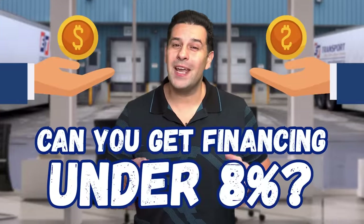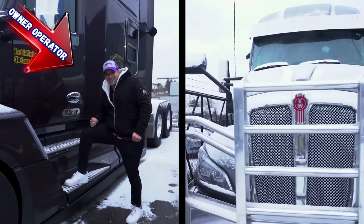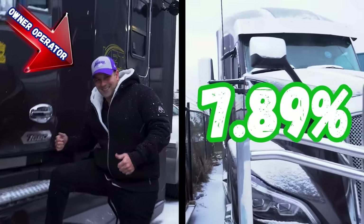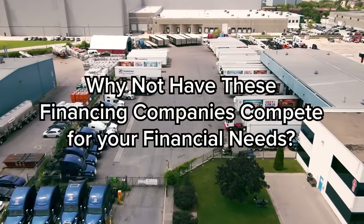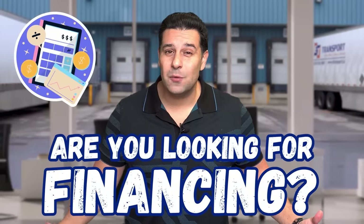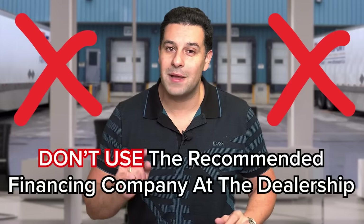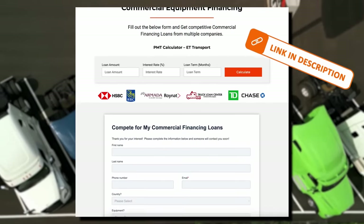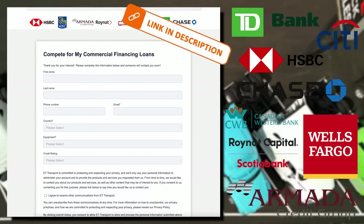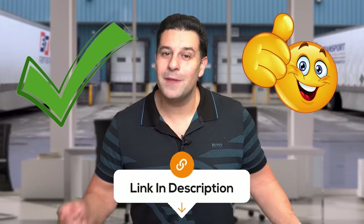Can you get commercial financing under 8%? Here's a truck I helped an owner-operator secure financing at 7.89%. I like it when financing companies compete for your business, just like carriers compete for freight. Whether it's for a truck, trailer, flatbed, or reefer, there's only one rule in commercial financing: never go with the recommended finance company of the dealership. Use this link — it takes 20 seconds to fill out — get distributed among multiple lenders and secure the most competitive financing rates out there.